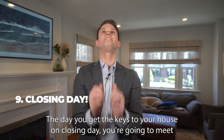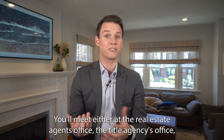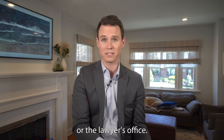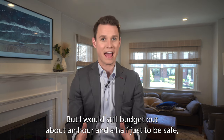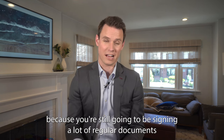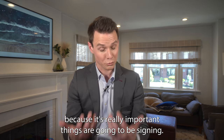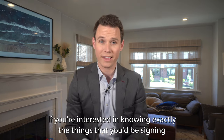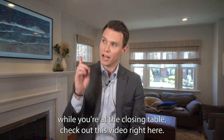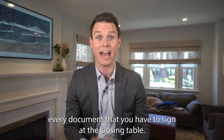Step number nine: closing day — the day you get the keys to your house. You're going to meet with your real estate agent or lawyer and a rep from the title agency, either at the real estate agent's office, the title agency's office, or the lawyer's office. Most lenders will send you everything the night before to e-sign, but I'd still budget about an hour and a half because you'll still be signing a lot of regular documents. If you have small children, arrange childcare so you can really focus. You'll also need to bring your driver's license and a certified check or money order with the balance of the purchase price. Check out the video where attorney John Sherman and I go through every document you have to sign at the closing table.